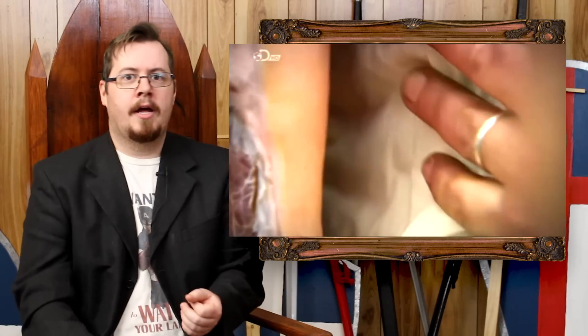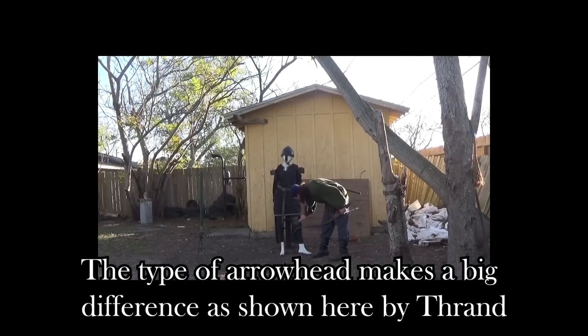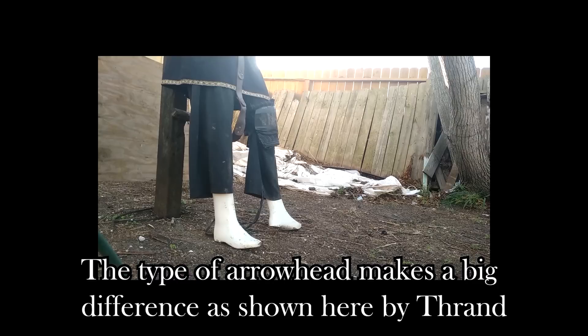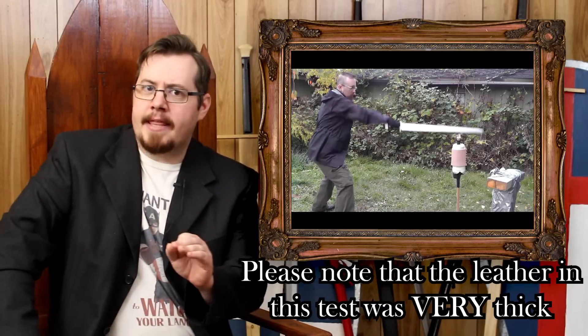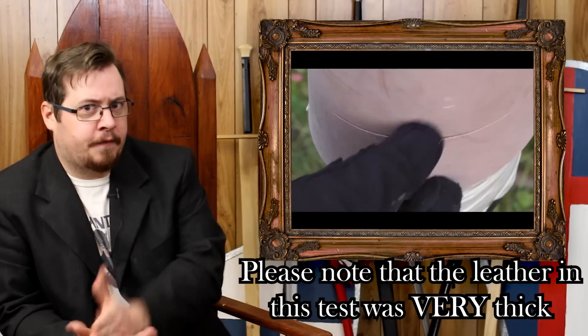If you look at heavy gambesons with heaps of layers, they can stop longbow arrows — not just arrows from a hunting bow, but from a war bow. That's crazy. Could leather stop it as well? Yeah. I would say the leather did its job — it took no damage whatsoever. There are many tests showing leather being able to prevent arrows. But the thing is, gambeson does as well. Leather is pretty good at stopping a blade, so it'll prevent you from getting cut. But its ability to absorb blunt force trauma is far less than gambeson, because gambeson is a type of padding as well.